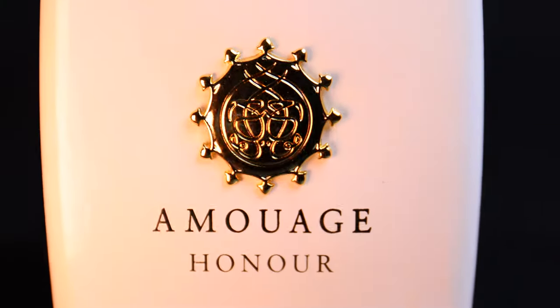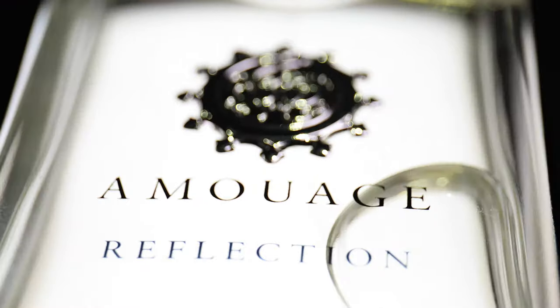Welcome everyone. Marcello is my name, I am the Niche Fragrance Collector. Hi, and I'm Carolina — she's my sister, and I'm his sister. Last week we talked about Honor Woman and Reflection Man. Today we're going to talk about Epic Man and Epic Woman.